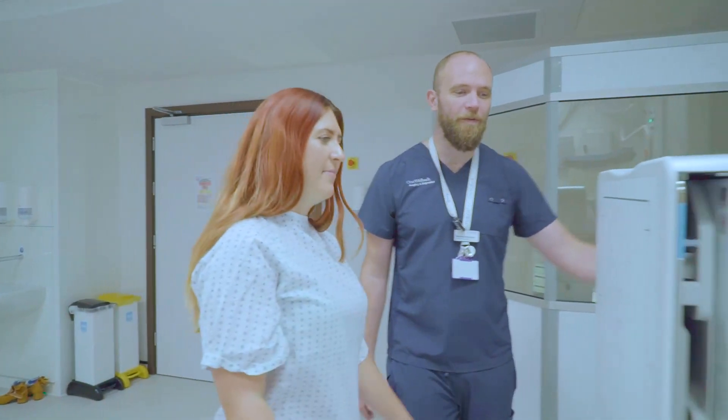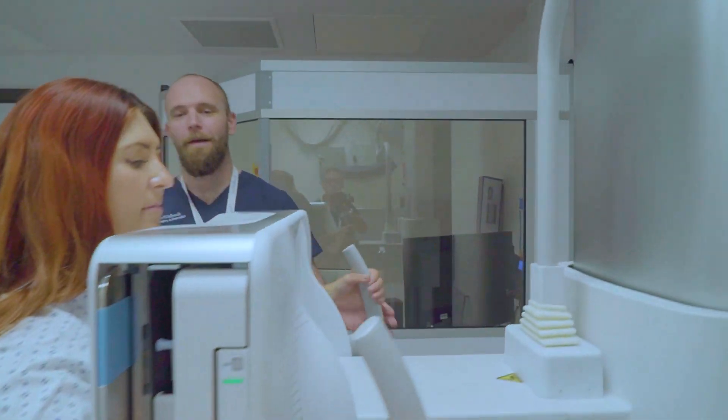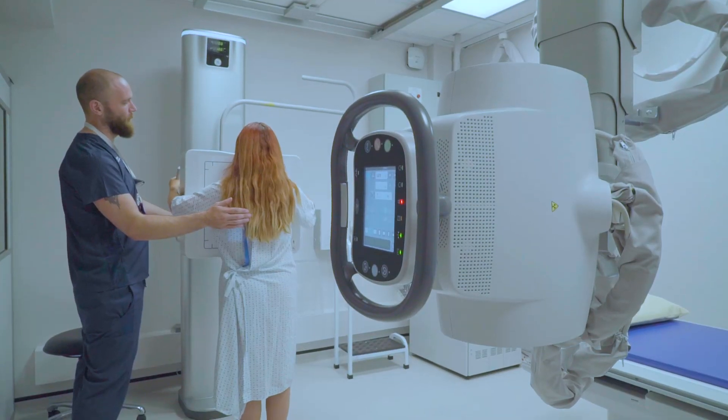We were always looking at what would be the best patient experience — experience in terms of efficiency, but also experience in terms of calming the patient down, making the patient feel relaxed as they came into the facility.